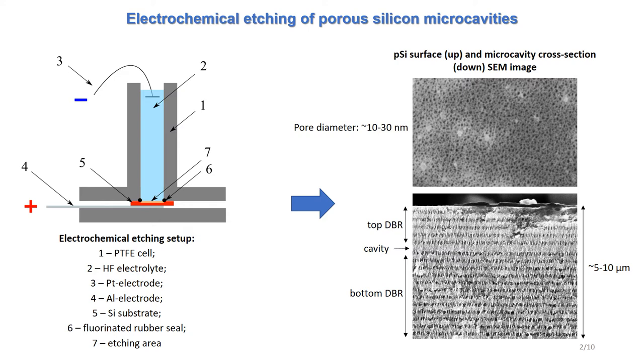Hence, the microcavity structure is a set of layers with top and bottom distributed Bragg reflectors and a cavity between them. There is an image of a microcavity cross-section on the slide made by scanning electron microscope.